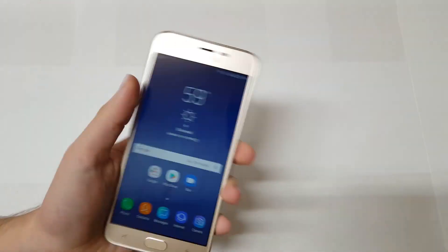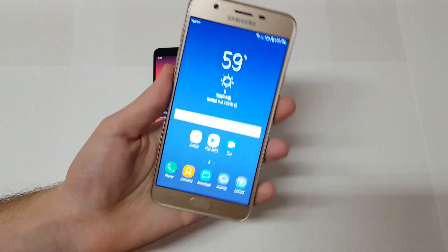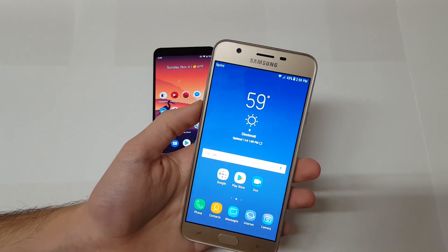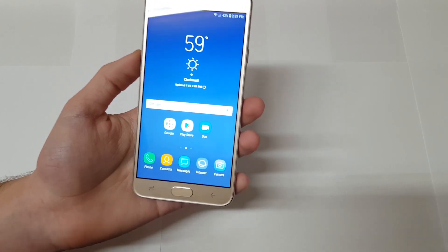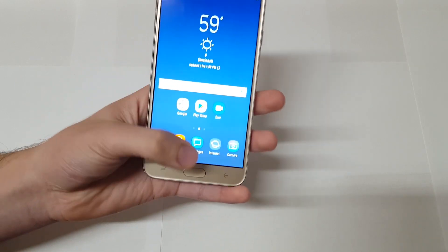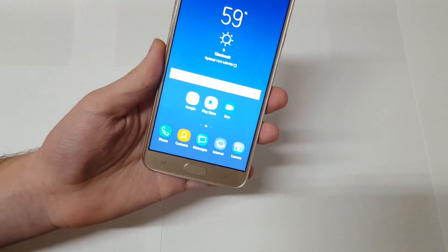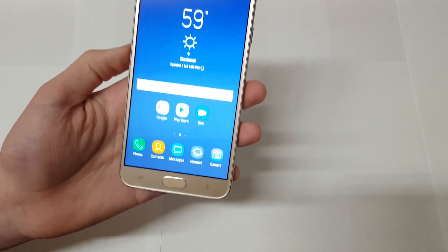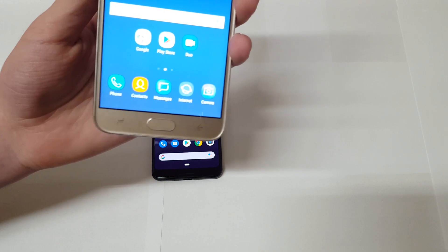Let's talk about the J7 Refined — I did a full review on this phone, links in the description. It has a 5.5-inch 720p display, not the highest resolution but a solid IPS panel. You have a front-facing 13-megapixel camera. The home button does not have any fingerprint scanner, which is kind of disappointing — nearly every budget phone at this price point has a fingerprint sensor.